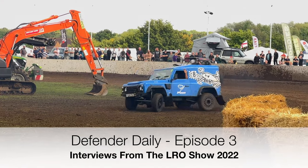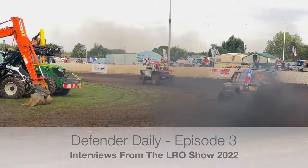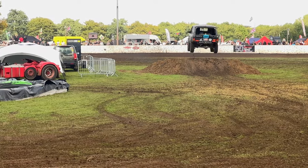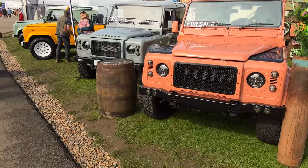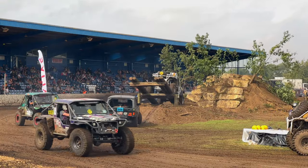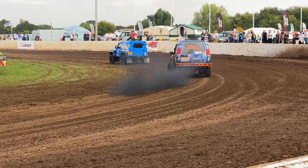In amongst the smoke and the noise, the tyres and the toys of the Land Rover Owner Show 2022 in Peterborough, I found some amazing Defender daily drivers with truly unique trucks. Here's a sneak peek from some of the more detailed interviews that will be coming over the next few weeks.